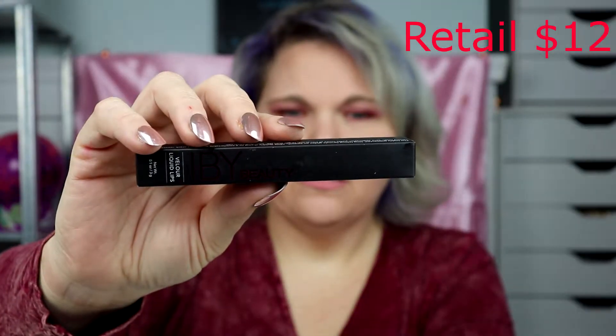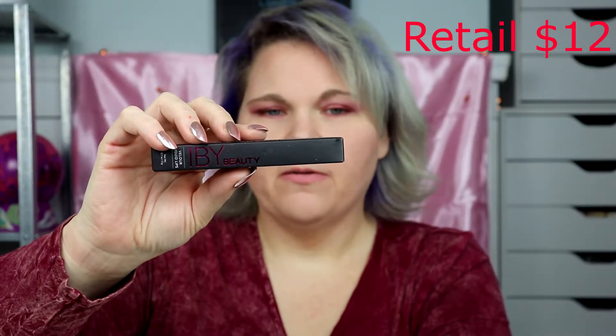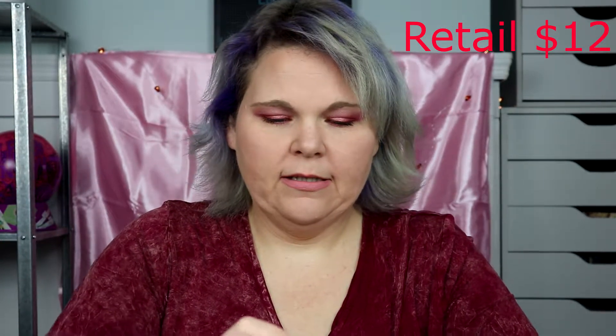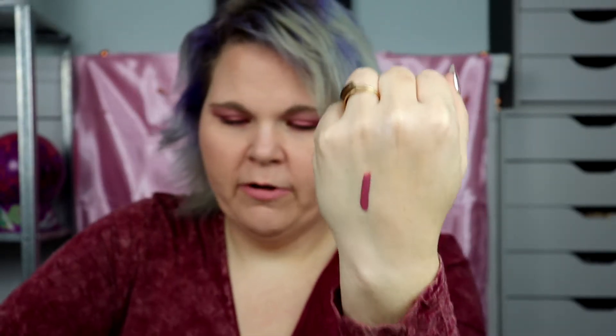Next — apologies if I pronounce this wrong — it's IBY Beauty, and it is a Velour Liquid Lips. Oh, that's gorgeous! The name of it is 'Berry Berry' and it says liquid to matte. I'm going to do a quick swatch — oh that's gorgeous, yes, I will definitely wear that, no problem.